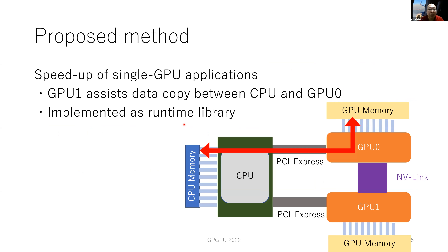Our goal is to speed up single GPU applications. We focus on the data transfer between host and GPU zero. GPU one is idle, so we use GPU one to assist data copy between CPU and GPU zero. We use an alternative route, colored green, in addition to the direct route, colored red. By using these two routes simultaneously, we can achieve twice the bandwidth between host and GPU zero. The proposed method is implemented as a runtime library to be applied to single GPU application binaries without any modifications.